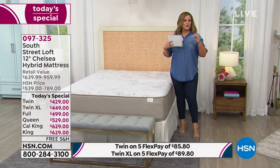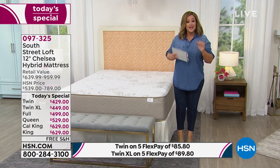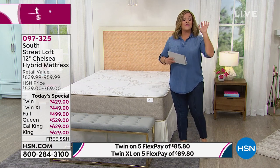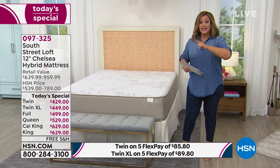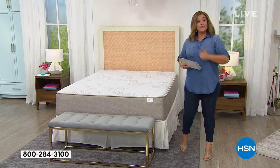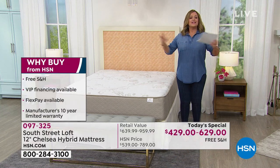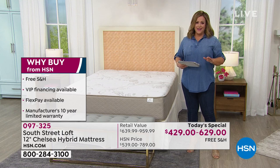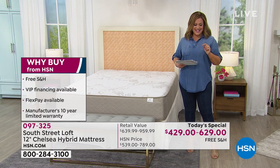It is the Goldilocks mattress and it's super convenient — it comes in a box, just like your HSN packages. You don't have to have an appointment, you don't have to have anybody in your home. You can take that box up and down the narrowest hallway. We made upgrades to the mattress you already love — this is the highest rated mattress at HSN.